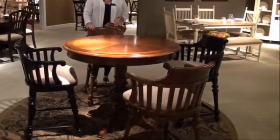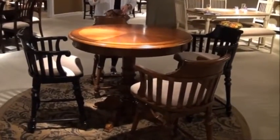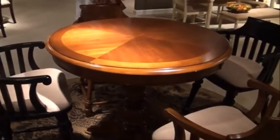Hi, I'm Katie from HomeGalleryStores.com. We're in the Liberty Furniture Showroom, looking at the Crystal Lakes Counter Height Dining — I would almost call it a game table.